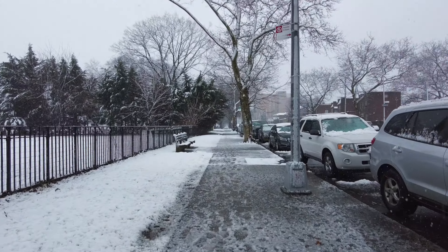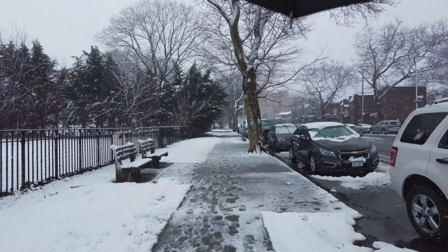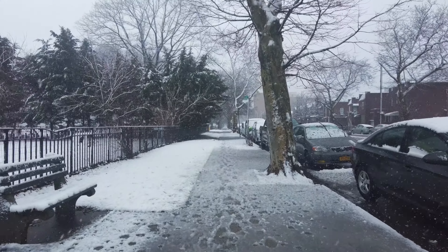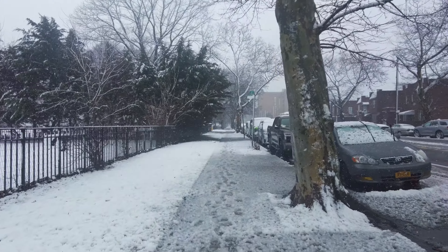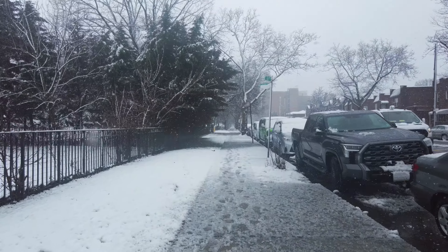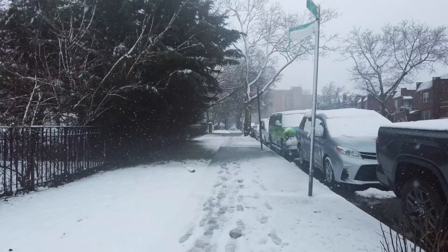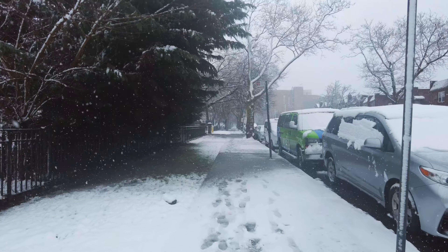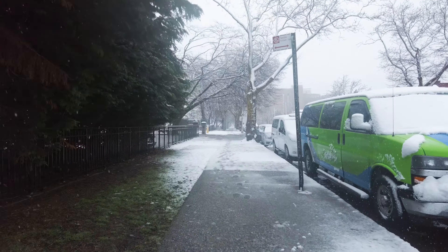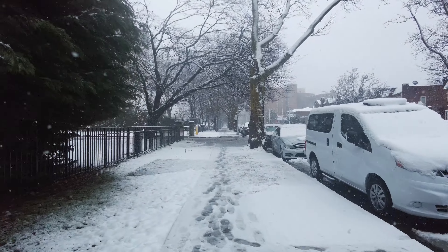I figured I would wrap it all up with a nice little bow with this walk — a lot of trees and just a lot of nature. We will basically take this down and wrap it up inside Dyker Beach Park, so this walk will mostly be a lot of trees and nature.